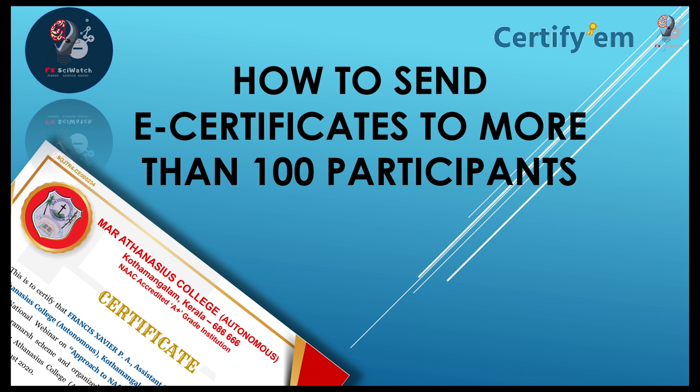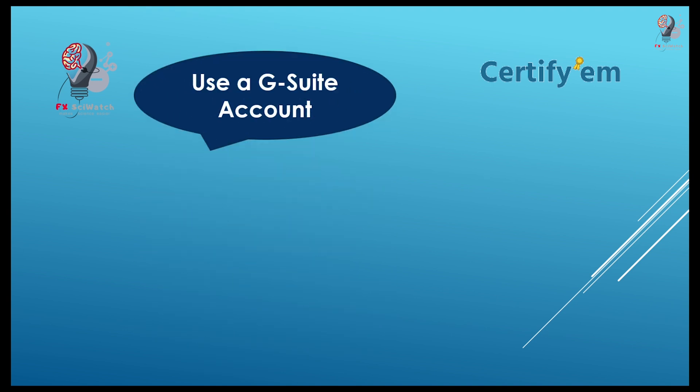Hi friends, when we use Certifym to generate certificates, we can send only 100 certificates in a day. I'd like to suggest three alternative ways when the number of certificates to be sent is more than 100. The first way is to use a GSuite account instead of an ordinary Gmail account.